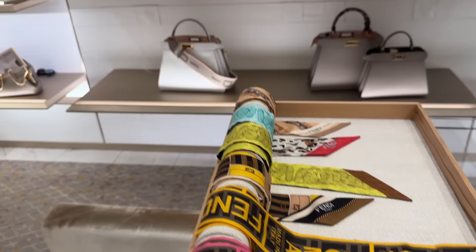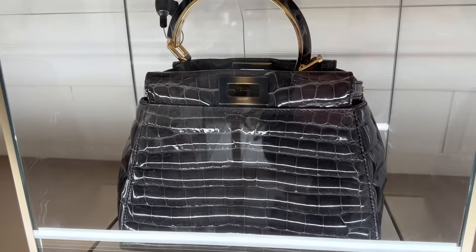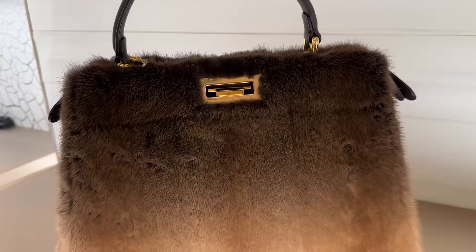They're Twillies. And then these are classics I've pretty much already shown you. I've got to show you this incredible croc piece — this is a peekaboo, and look at the handle on that. Amazing. And then check out this little peekaboo over here with the mink. Very statement.